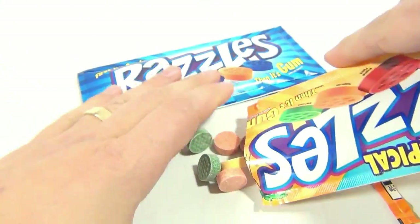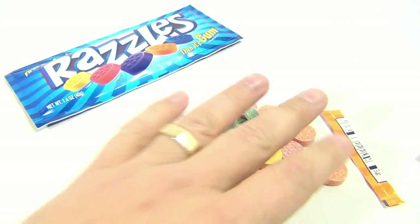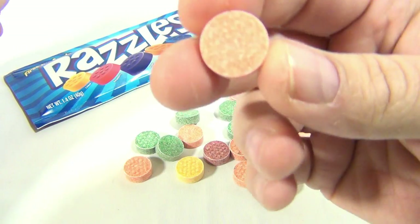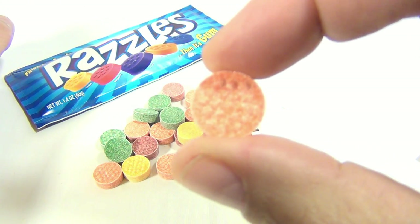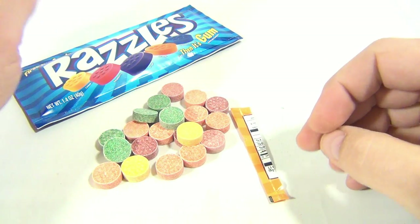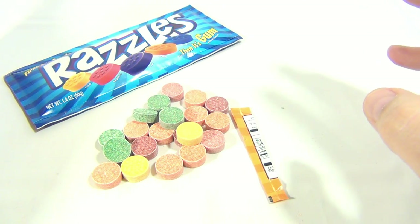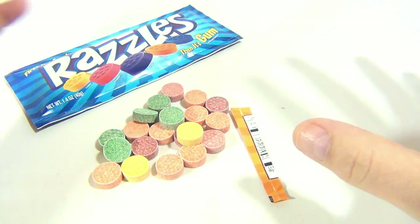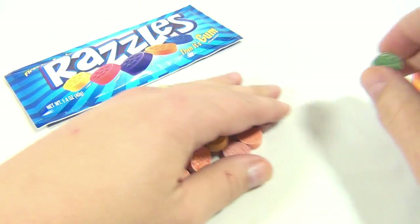So you can see what these look like — that is a Razzle, and that's the tropical flavor. I'll hold one up for you — razzle dazzle! So what they mean by 'it's a candy' is because when you bite it, it kind of has a sweet tart kind of feel, breaks apart, then you have to chew it a little before it becomes a gum.